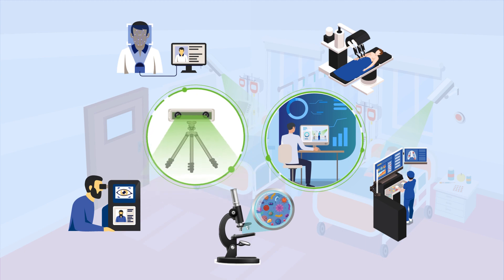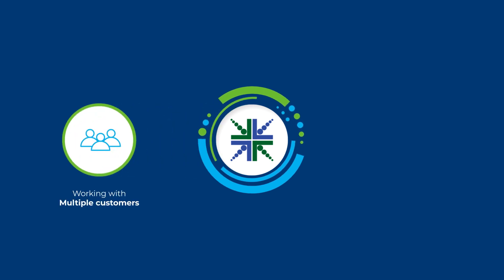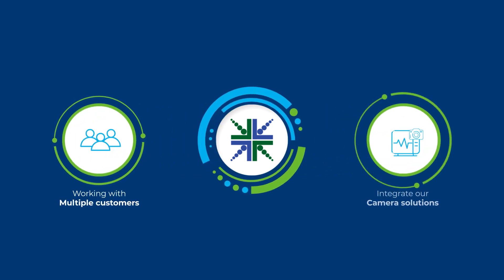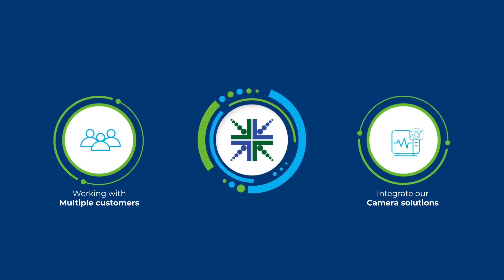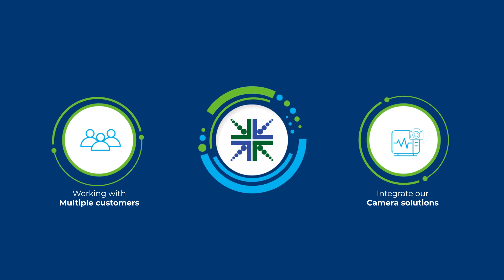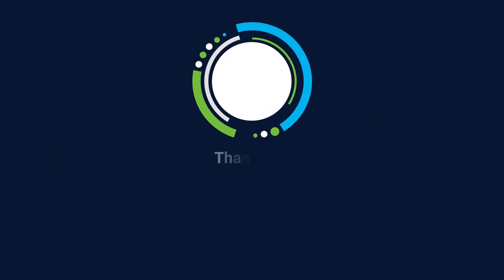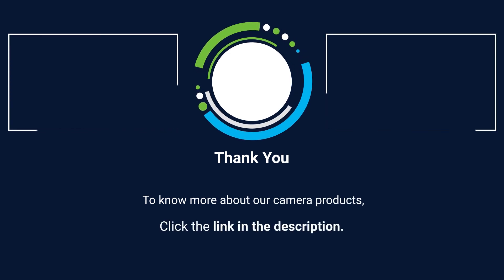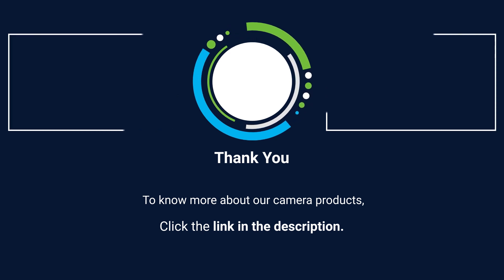This is already happening, and Econ Systems is currently working with multiple customers in this space by helping them smoothly integrate camera solutions into their RPM devices. That's how artificial intelligence and camera technology are changing remote patient monitoring. If you have questions on the topic, leave a comment, and don't forget to subscribe to our channel to learn the latest and most innovative developments happening in embedded vision.